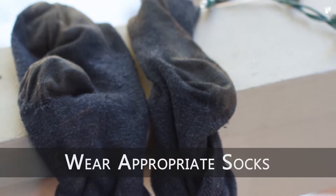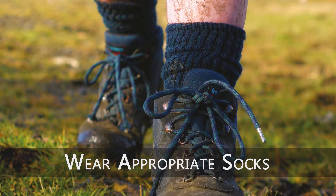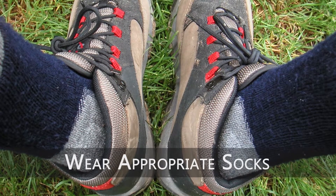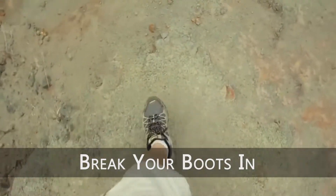Wear appropriate socks. Familiar socks help you more quickly assess the fit and feel of new footwear. Make sure the thickness of the socks matches what you intend to wear. On the trail, go with synthetic rather than slow-drying cotton socks, which are more likely to give you blisters. Break your boots in before your first trip — too many sore-footed hikers overlook this important step.